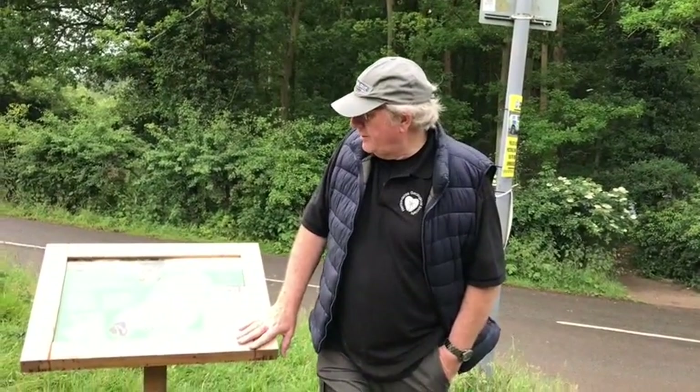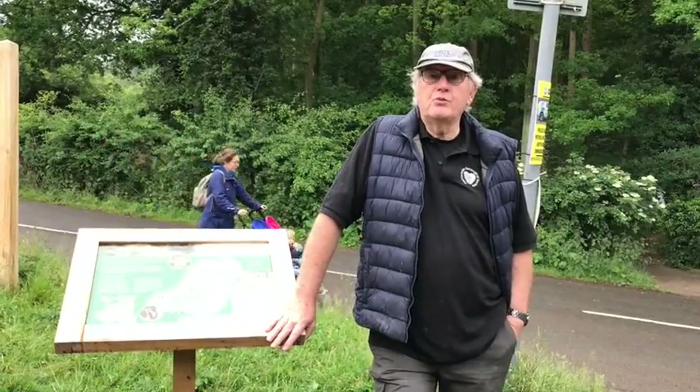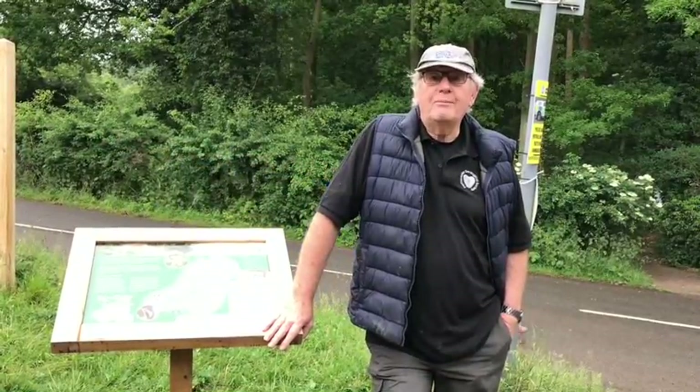When you get to the car park here there is a nice orientation board telling you where the pit is and a little bit about it. And what we're going to do now is walk from the car park up to the chalk pit itself.